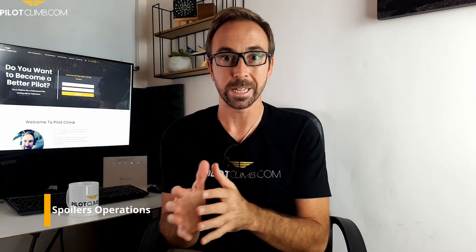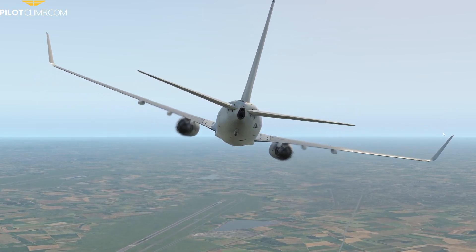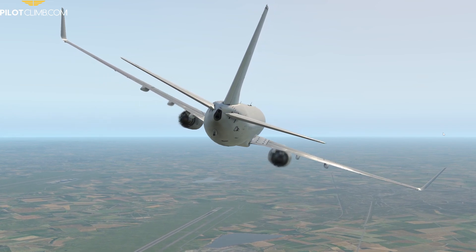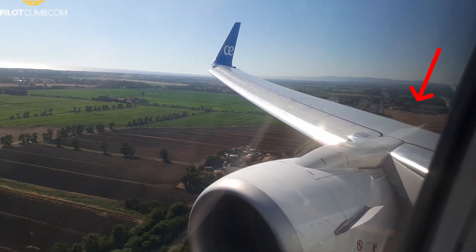Now let's see why we use flight spoilers and ground spoilers. The first and most important reason is to increase the roll authority of the airplane. When you bank to the right, the right aileron moves up, reducing lift so the wing drops. The flight spoilers assist this: on a right-hand bank, the right aileron moves up and the right flight spoilers also move up. On the left wing, the left aileron goes down and the flight spoilers stay retracted.